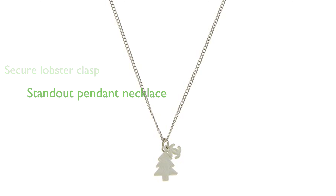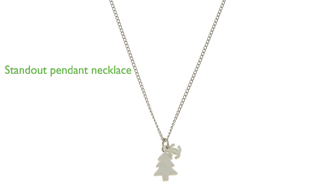Belonging to the category of pendant necklaces, this Chanel piece is a standout addition to any jewelry collection.